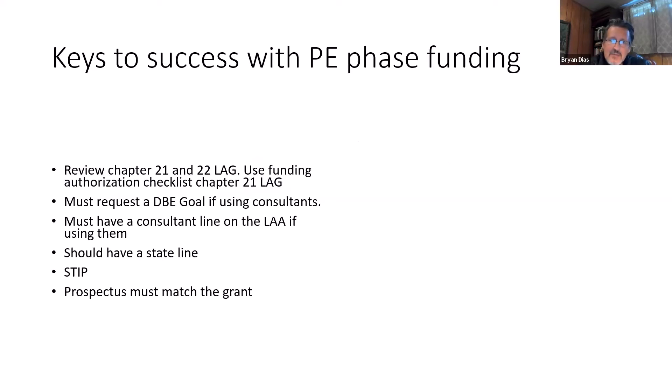Now I'm going to talk about key steps to successful federal funding by phase. If you are trying to get a PE phase authorized, the first thing you should do is review chapters 21 and 22 of the LAG manual. When putting your funding package together, use the funding authorization checklist in chapter 21 of the LAG manual. You must request a DBE goal as well to send along with that funding package if you're going to use consultants. If you are going to use consultants to do some of this design work, you'll have to have a goal associated with that consultant contract and work. Work with Bob and Brian in requesting that goal.